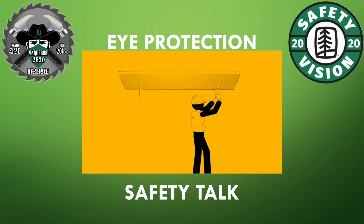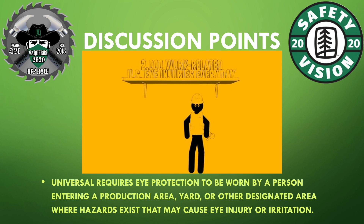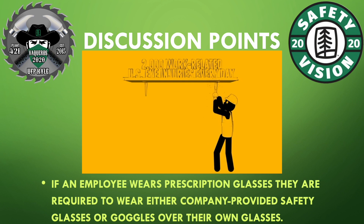Eye Protection. Universal requires eye protection to be worn by any person entering a production area, yard, or other designated area where hazards exist that may cause eye injury or irritation. Basic eye protection shall be provided at no cost to the employee. If an employee wears prescription glasses, they are required to wear either company-provided safety glasses or goggles over their own glasses.